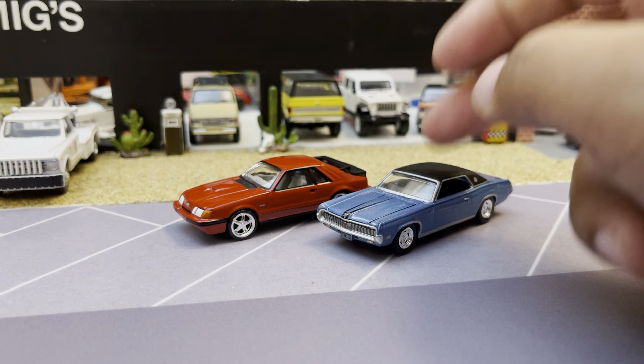Let's go back to Greenlight and look at the new Target Showroom Floor series. I find these kind of cool — they come with a window sticker on them, which I thought was neat. I picked up a 2022 Jeep Gladiator Mojave and a 2022 Ford Explorer ST, which is a high-output Ford.